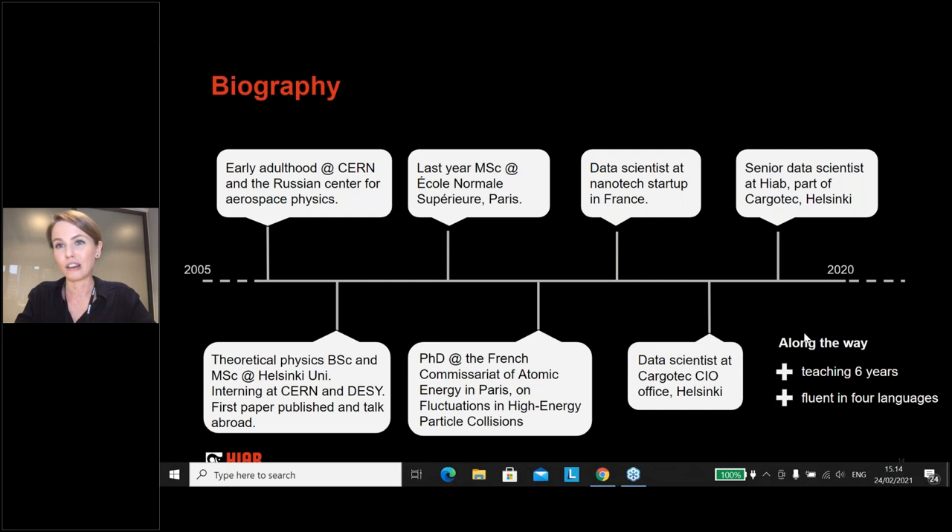Some of the things I've learned along the way I've been teaching on the side for quite a few years, and a very beneficial side product of all of this has been becoming quadrilingual, which is very helpful when working at a global company.